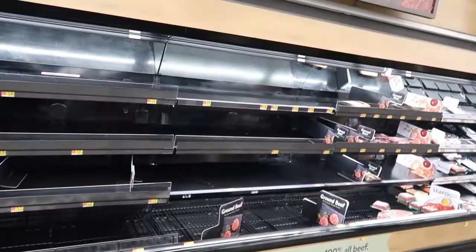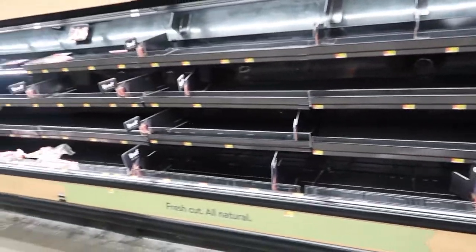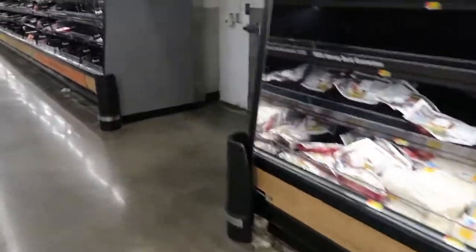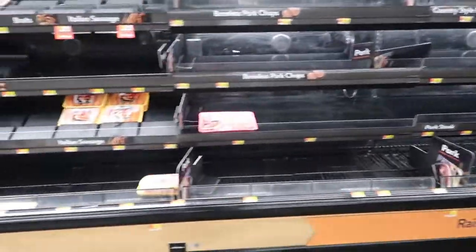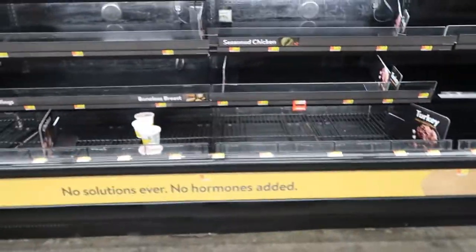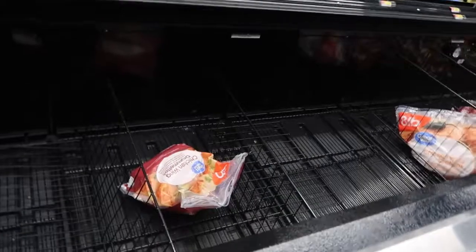Hello guys, it's your girl Shaniqua and welcome back to my channel. Me and Quentin are currently at Walmart — we came to pick up some baby wipes, but when we realized there was nothing in the frozen section for meat, we had to grab as much as we could. We found quite a few new finds and great quick-fix meals in the frozen section.